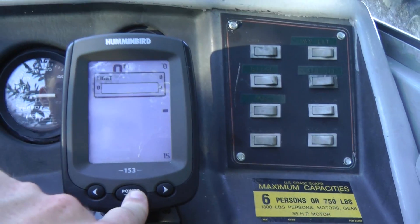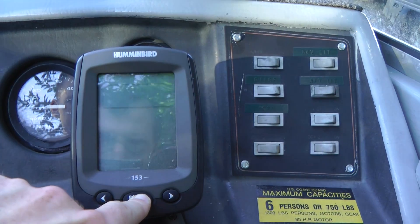Here's a fish finder and a control box. And this is someone who made their own livewell, as you can see.